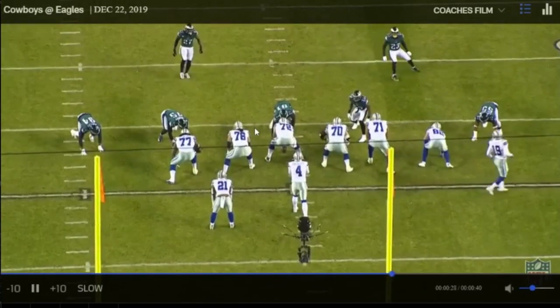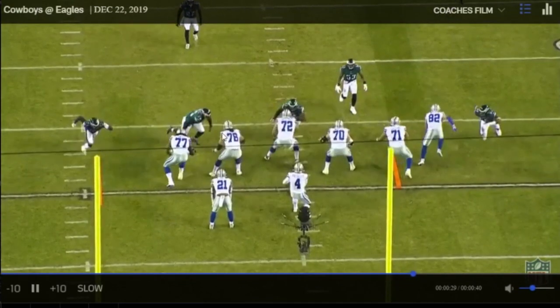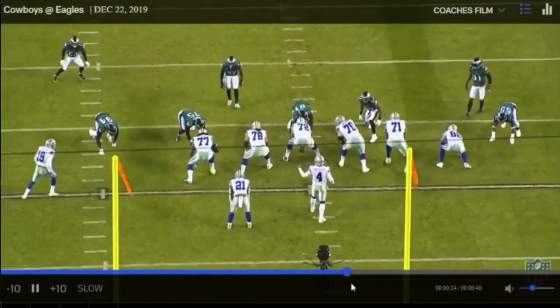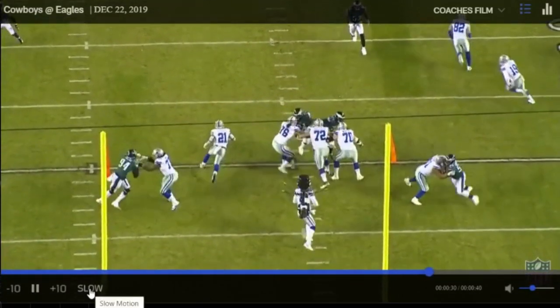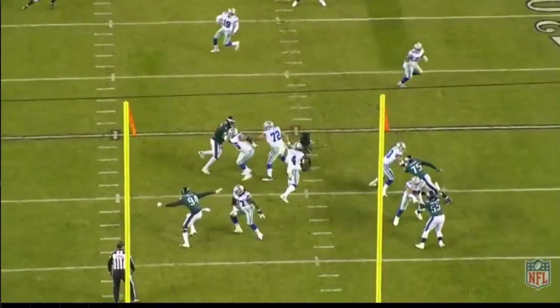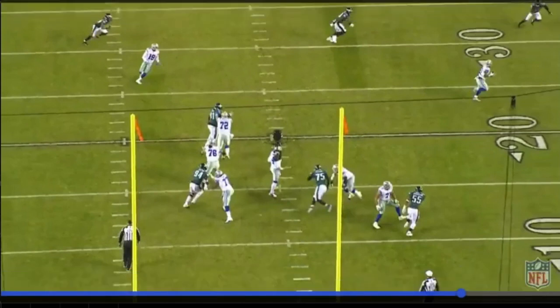He sees somebody coming back around — when you see that, it's either the nine is coming in as a blitz off the edge or they're whipping somebody around, like they are here. Smart play to be aware of that, keeping his eyes up. Slowing it down: eyes up, sees that guy coming back, adjusts — not in great body position because of where he was — but look at him adjust and pick that up. That's an awesome job.